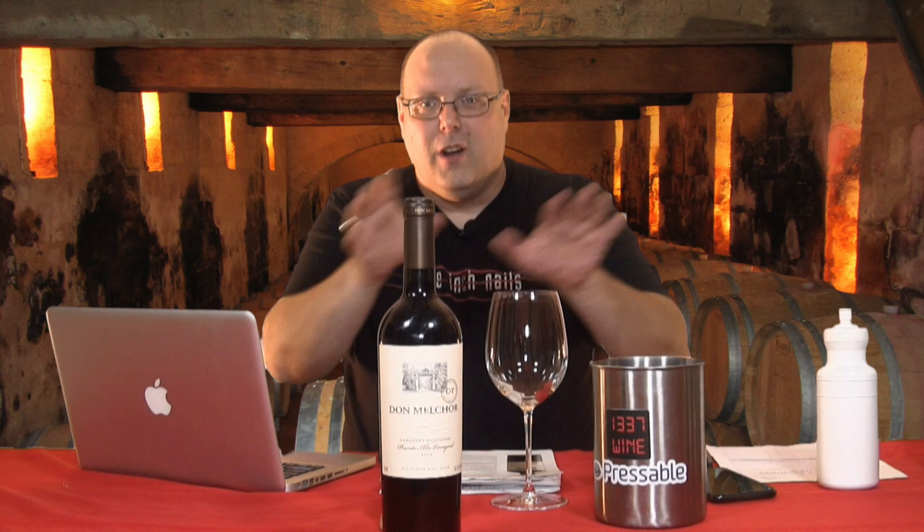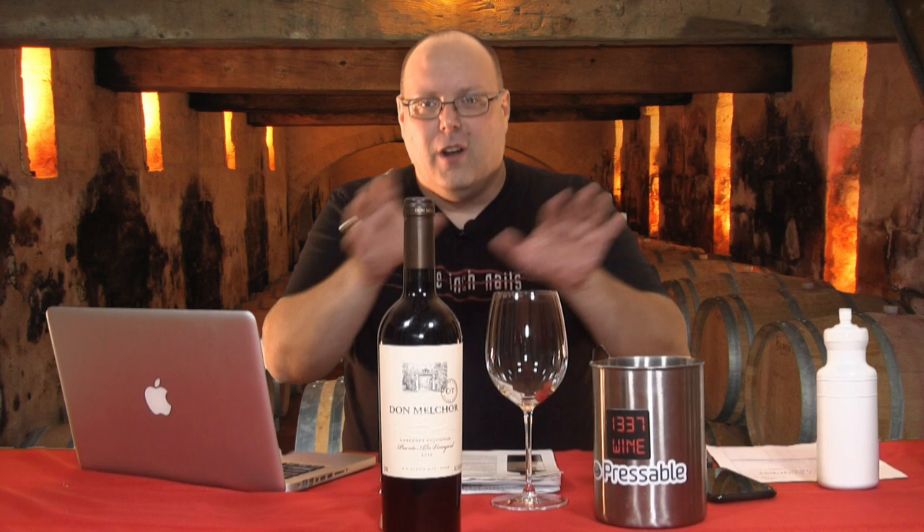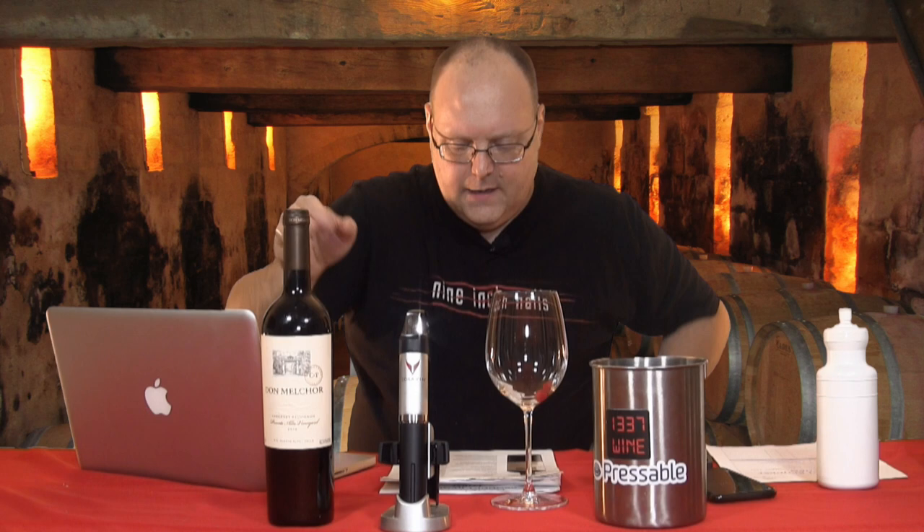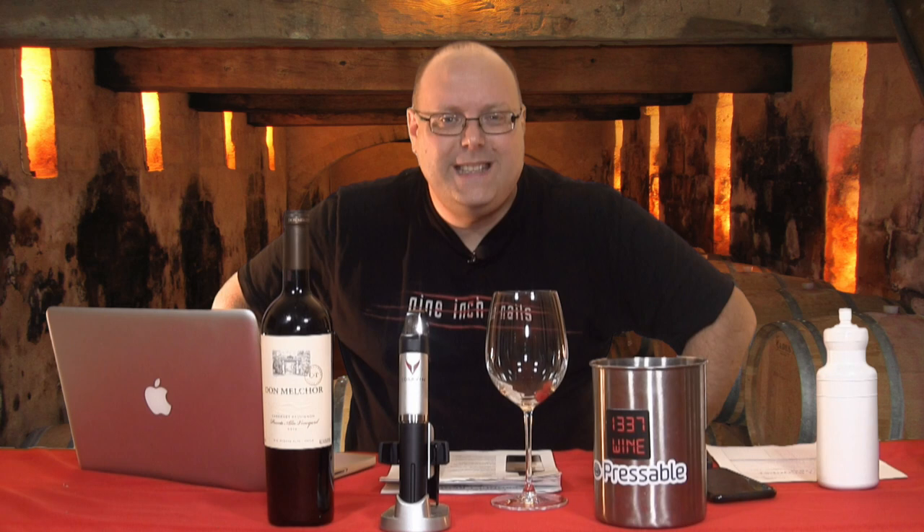What is the wine? I'm so excited. This is the 2012 Don Melchor — I know how to pronounce that because I sat down with a winemaker for lunch one day a few months ago. Cabernet Sauvignon, the Puente Alto Vineyard. This wine is a blend — 90% Cabernet Sauvignon, 7.1% Cabernet Franc, 1.9% Merlot, and 1% Petit Verdot.